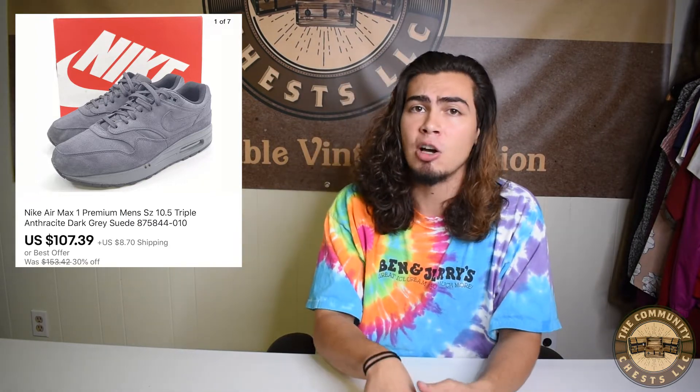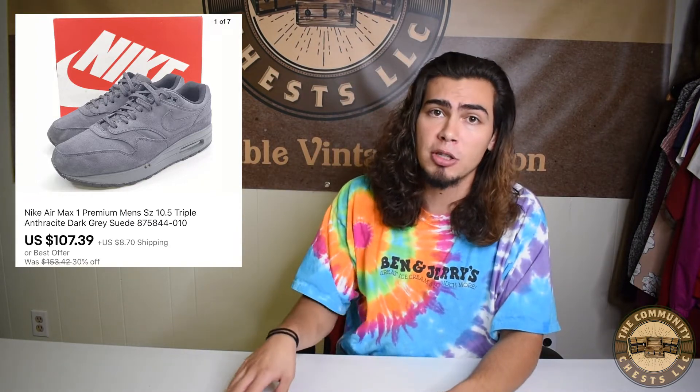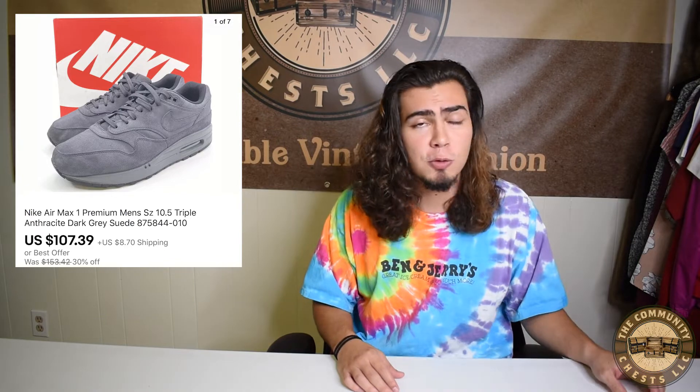From that same Instagram buyout we sold the Nike Air Max One Premium in the dark gray suede colorway. When I was looking up comps on eBay, I noticed that the only other people selling this shoe were from Europe, so I was the only US-based seller. That allowed me to list these a little higher than I typically would, and they sold for a total price of $107.39 plus shipping.